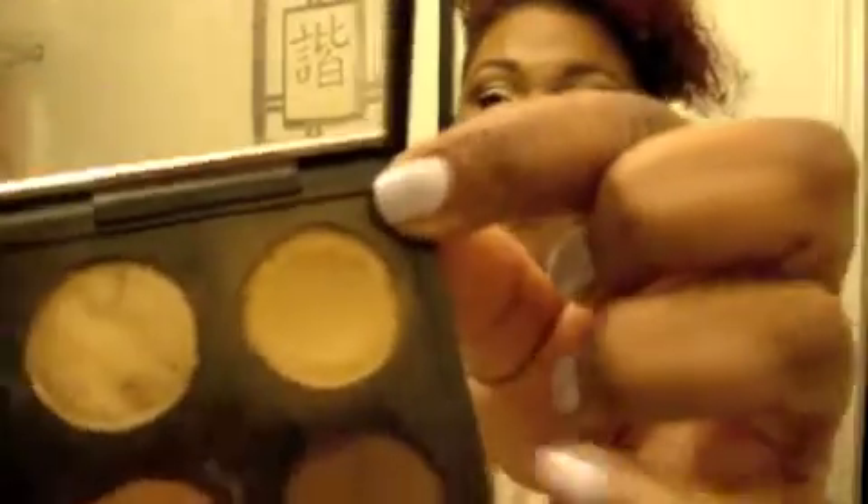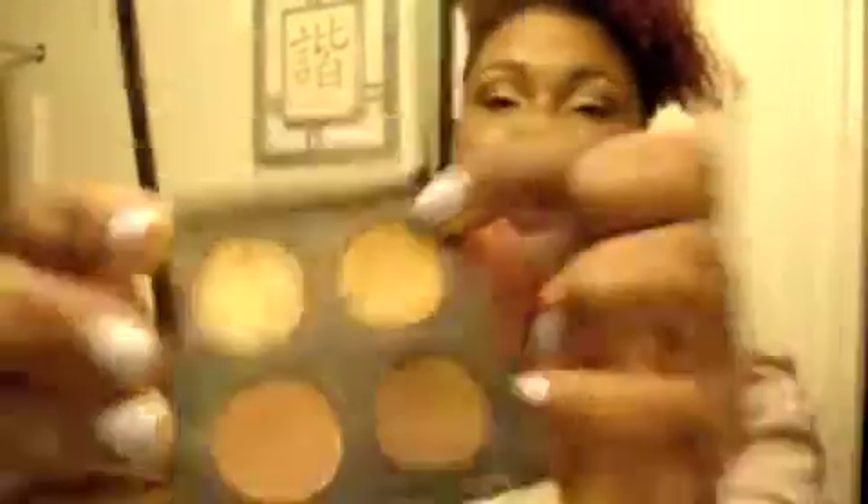I am wearing my favorite go-to quad — right there. We have Swiss Chocolate, Ground Brown, Bettina, and Woodweight. I'm loving this; it's just easy, effortless, and yeah, I'm loving this quad.